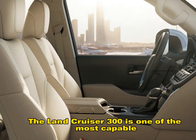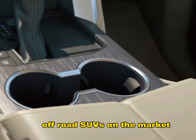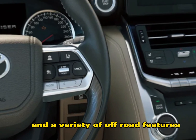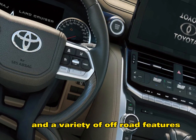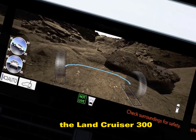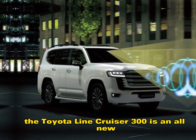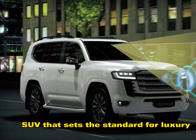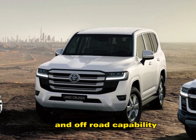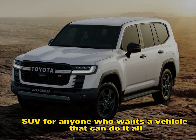The Land Cruiser 300 is one of the most capable off-road SUVs on the market. It has a high ground clearance, a long-travel suspension, and a variety of off-road features, including crawl control and multi-terrain select. The Land Cruiser 300 can handle even the most challenging terrain with ease. It's an all-new SUV that sets the standard for luxury, performance, and off-road capability — the perfect SUV for anyone who wants a vehicle that can do it all.